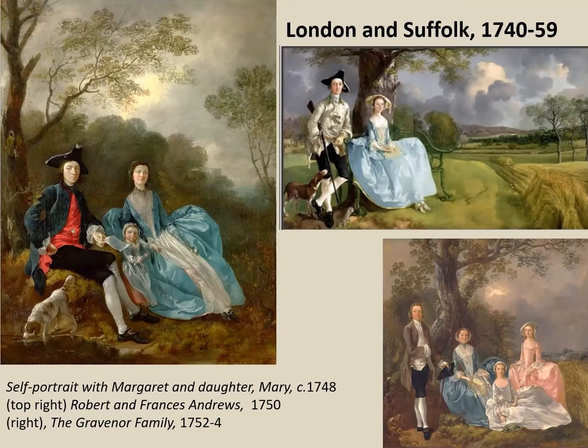In 1749 he decides to return to Sudbury and in a sense start all over again. He continues with his standard portraits-in-a-landscape pictures, most famously Mr. and Mrs. Andrews, now in the National Gallery — a rare example of Gainsborough placing his figures in a real landscape, the estate owned by Robert Andrews. He usually portrayed them in some kind of imaginary space, as you can see in the portrait of the Gravener family dated in the early 1750s.